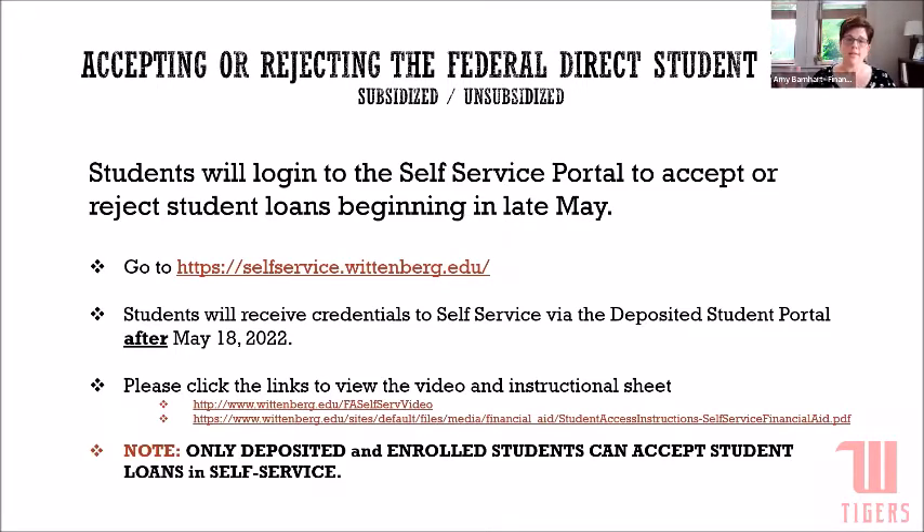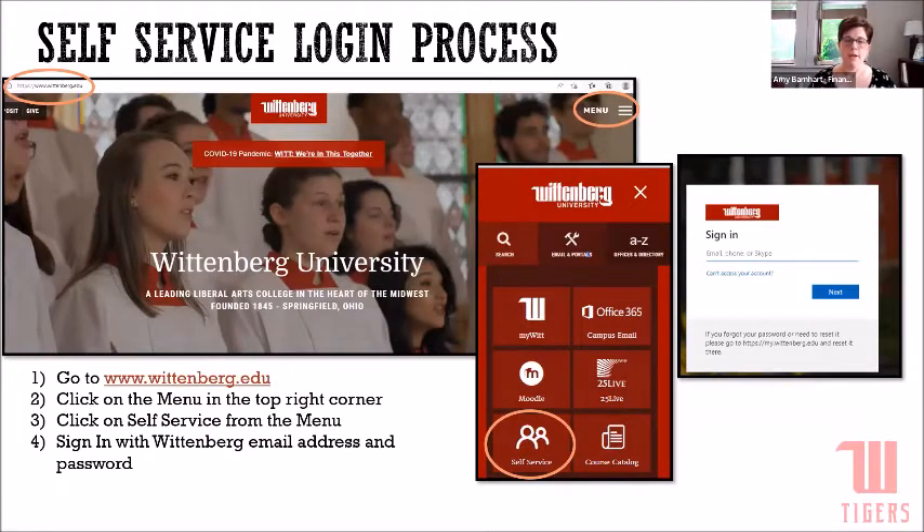The next slide shows you how to log in step-by-step. You'll go to wittenberg.edu and in the top right-hand corner, click on the little lines that say menu. A drop-down will open and you'll see self-service in the bottom left-hand corner. Click on self-service and use your Wittenberg email address and the password you've chosen to log in. We also have two-factor authentication here at Wittenberg, so make sure you have your cell phone handy to complete that step.